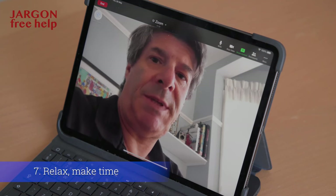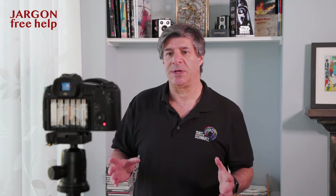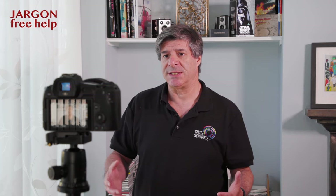Relax, and make sure you do not have anything else on your mind or are squeezing the recording in between Zoom or Teams meetings. Give yourself a bit of extra time — that will really help. If it is not going to plan, stop, take a break, and come back to it.